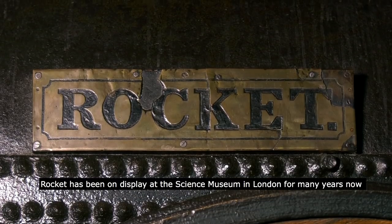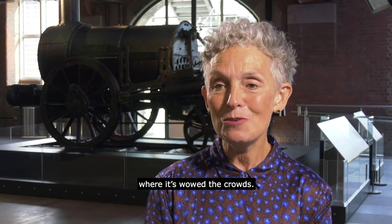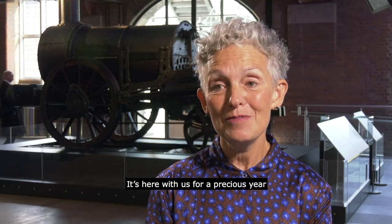Rocket has been on display in the Science Museum in London for many years, but we've recently shown it at the Great Exhibition of the North in Newcastle where it wowed the crowds. It's here with us for a year — a precious year — and after that it will go on to the National Railway Museum in York.